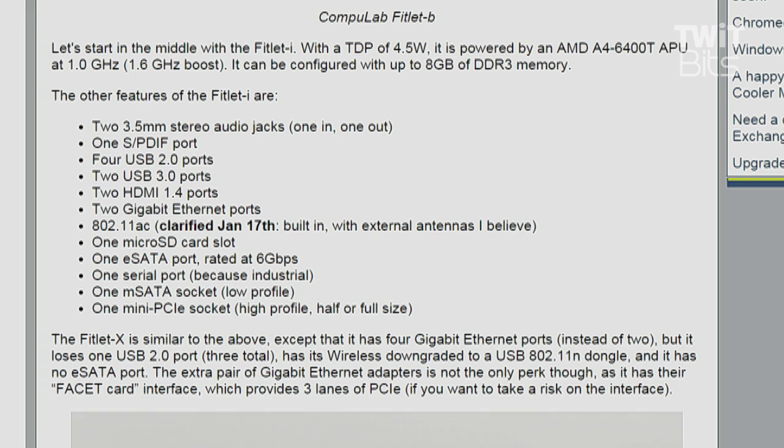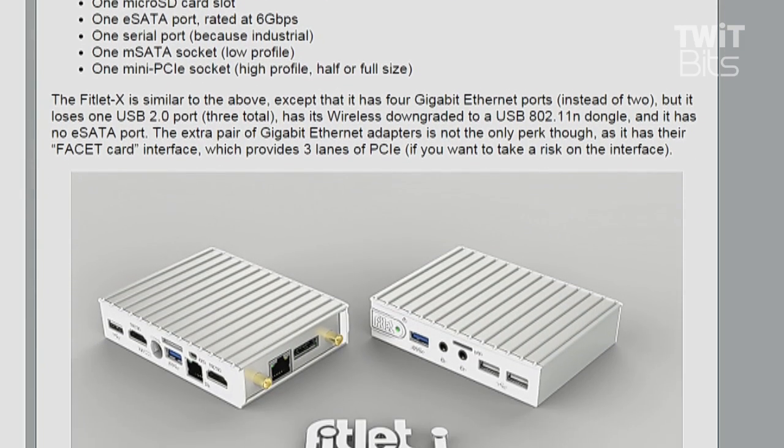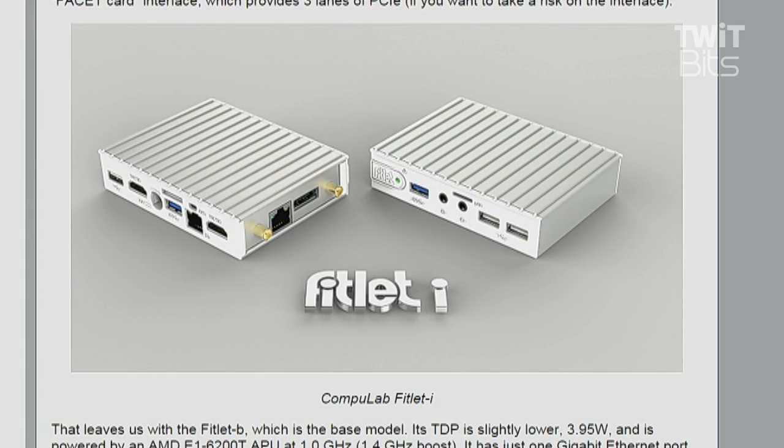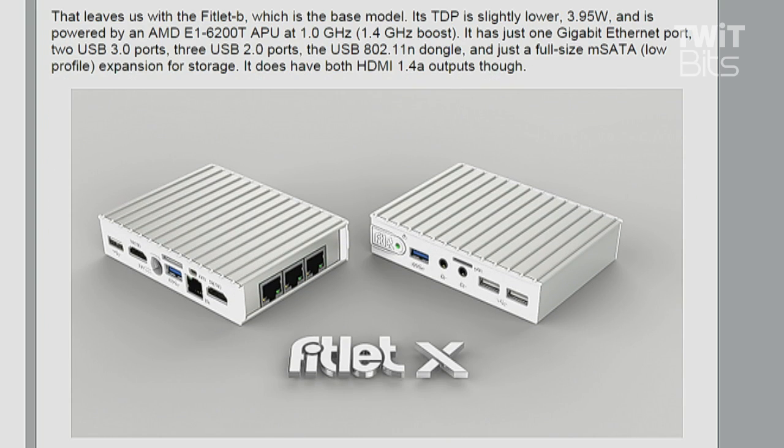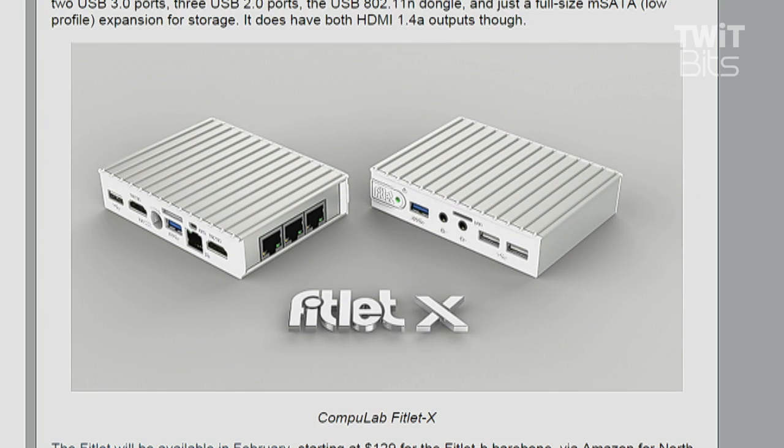The Fitlet X is similar to the above, except it has four gigabit Ethernet ports and loses one of the USB 2.0 ports. Some interesting stuff going on there. The TDP on these are tiny — the Fitlet B is around 3.95 watts with an AMD E1-6200T APU running at 1 gigahertz.